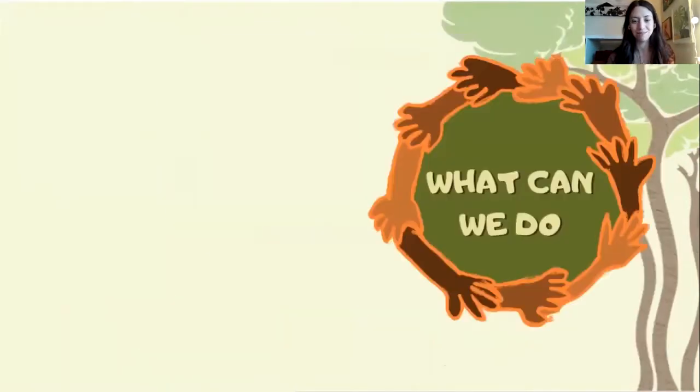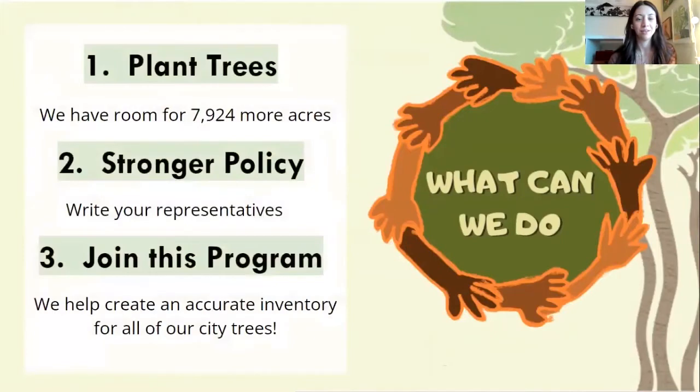So what can we do about that? There are several things we can do. One would be to plant more trees — let's grow that urban canopy. Two, we can create stronger policies. Part of the Citizen Forester program is creating tree advocates who can advocate for defending our trees and protecting the canopy that we already have. You can do that through stronger policy and by writing to your representatives. Also, you can join this program and help us create an accurate inventory for all of our city trees.